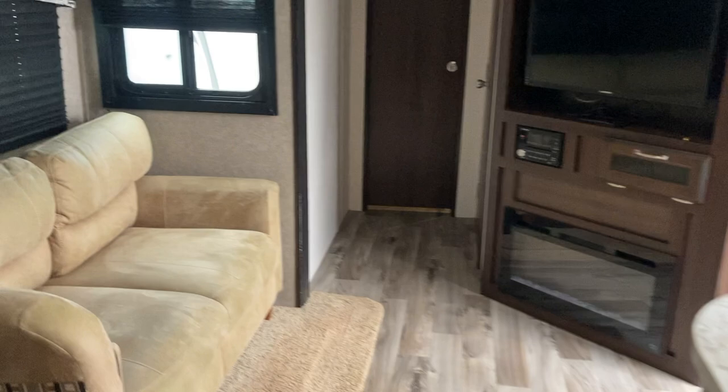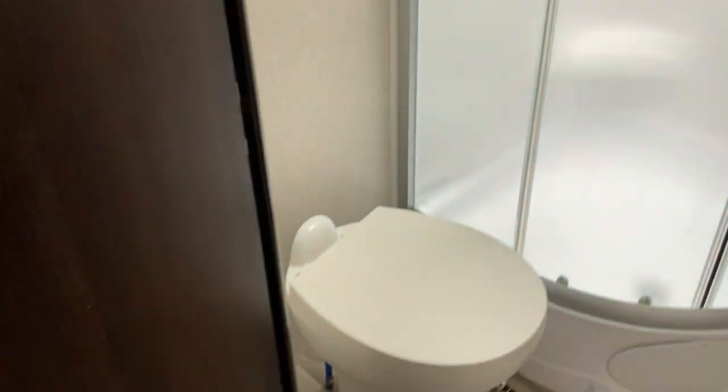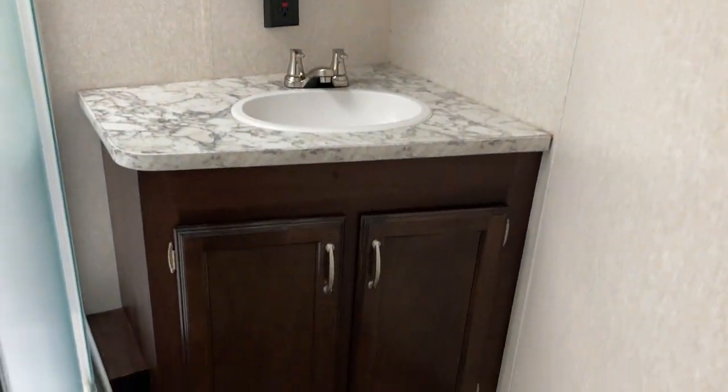Heading towards the front of the camper, we'll check out the bathroom — nice layout on this one. You've got a foot-flush toilet, a corner shower with a skylight that really brightens up the bathroom, a good-sized counter space below the medicine cabinet, and some storage there as well.